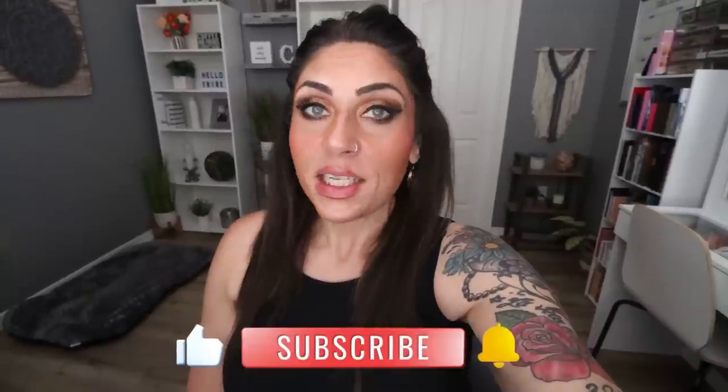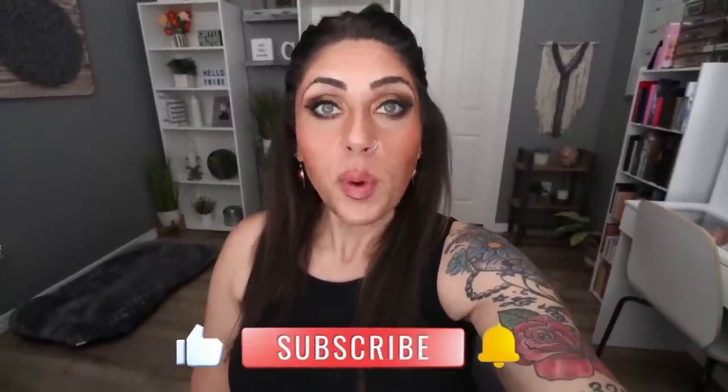I have a fresh, delicious, healthy meal prep for you and spoiler alert, everything is incredible. So if you're excited, give this video a big thumbs up. Subscribe if you're not, because I do a meal prep every Monday and I upload five videos every single week.